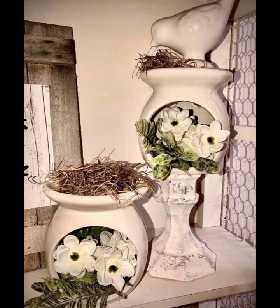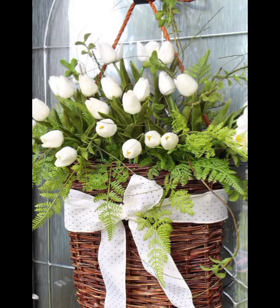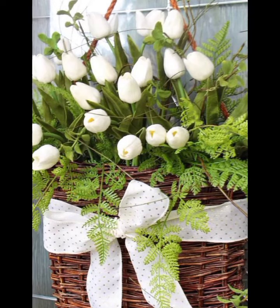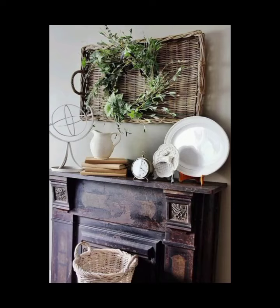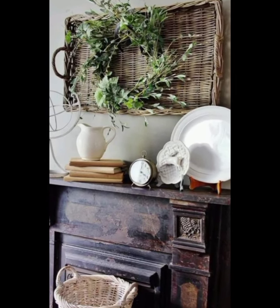Don't forget about the small details. Rustic lanterns, woven baskets, and old-fashioned hooks for coats and bags can make your hallway feel cohesive and thoughtfully designed. Adding a vintage rug with a floral pattern or a simple jute rug can tie everything together beautifully.